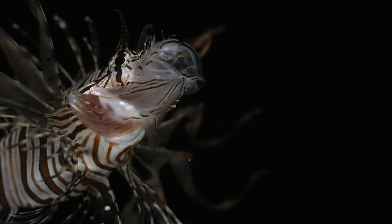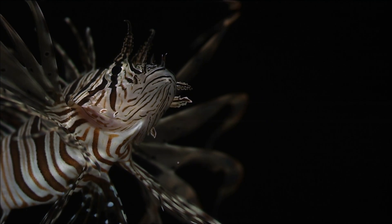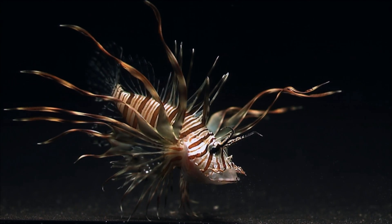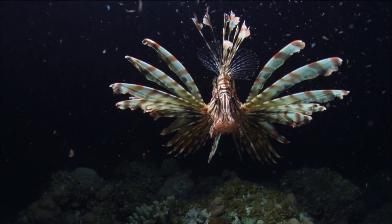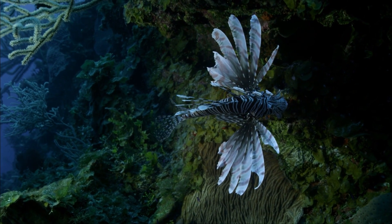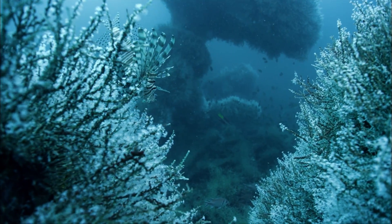A single lionfish residing on a coral reef can reduce native plant-eating fish by 79%, allowing algae to grow unchecked on coral reefs. Lionfish can consume as high as 6% of their body weight per day over time at some of the higher temperatures. And when calculating that feeding rate, we've learned that it can have quite an impact on the fish community. Some scientists say it's the worst invader on our planet.